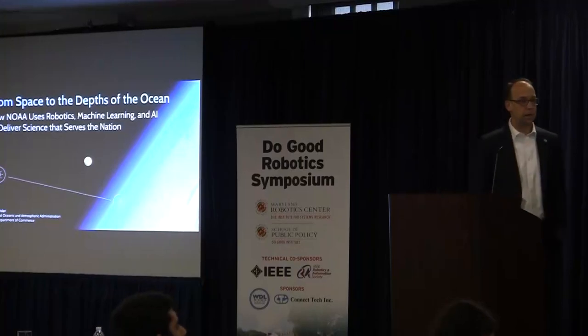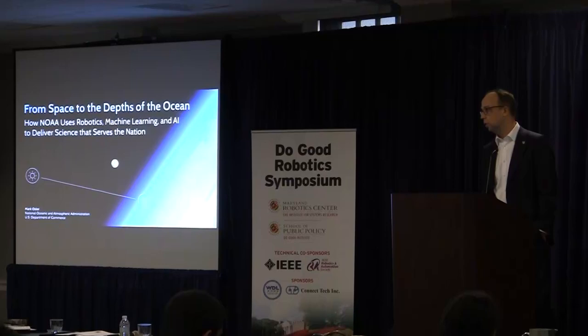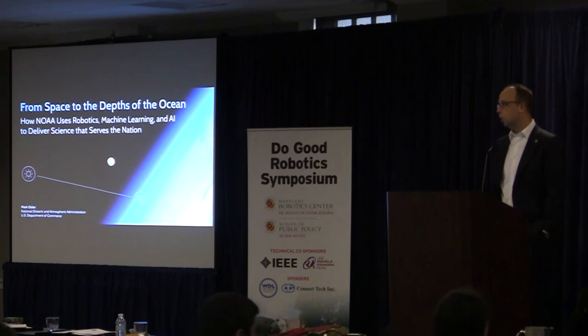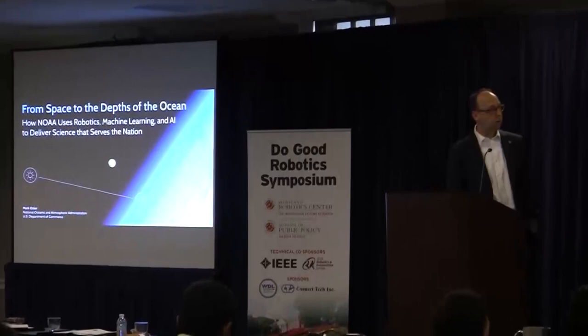I'm here to talk about using AI to deliver science for the nation, and I've brought a series of examples across those very broad mission areas. I'll be honest — there are really no good AI examples in the strict sense. What you're going to see is machine learning and robotics. I was late submitting my abstract to Raj and fibbed a bit so he'd still want me to come talk with you.